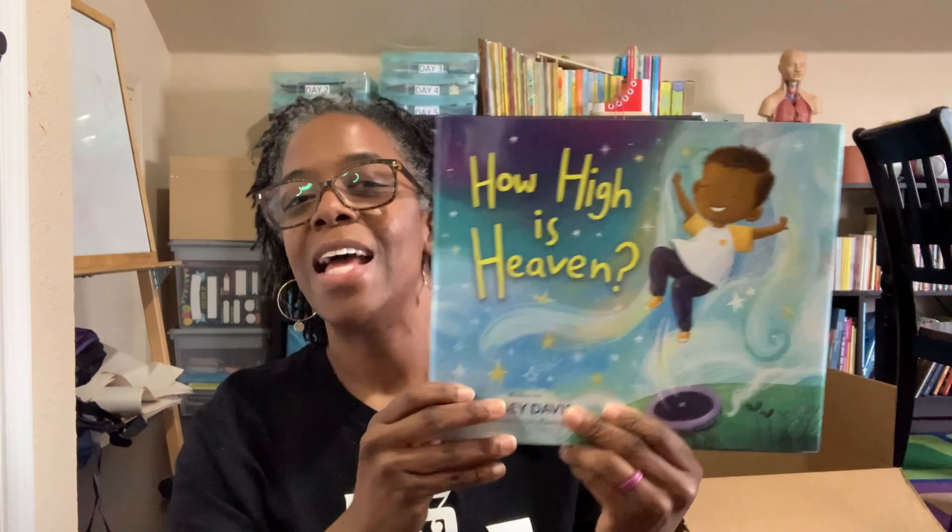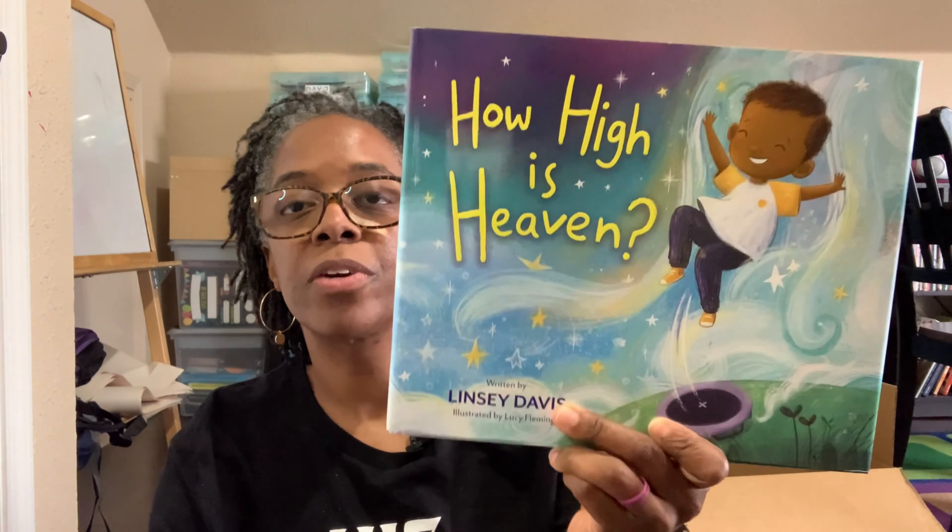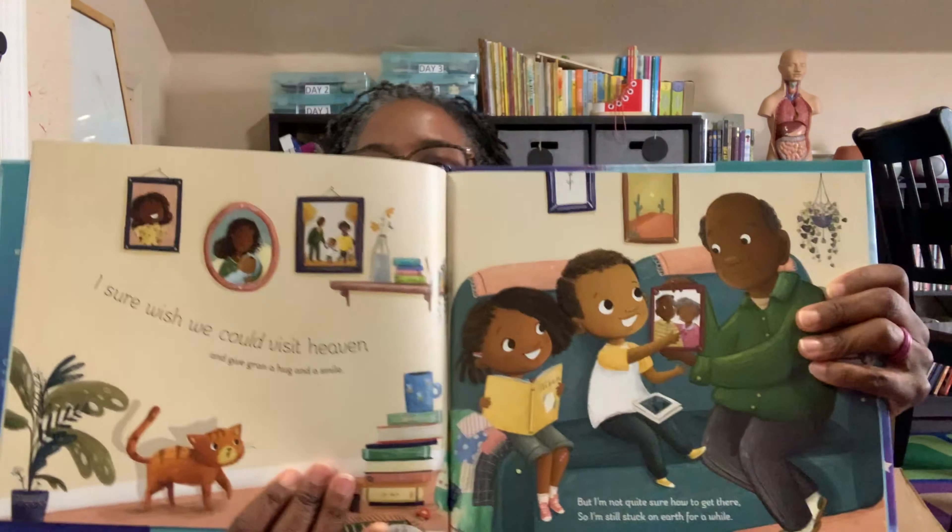Here are some books that I picked up from Ollie's. This one is How High Is Heaven. My mother-in-law grabbed this for us because I was trying to figure out how to explain death to my youngest daughter. She grabbed this book and had it sent to us — a really nice book about death and how to explain it to younger children. It's not covering anything up; it's really good and to the point, but in a very gentle way to explain to a younger child. We really did enjoy reading this book.